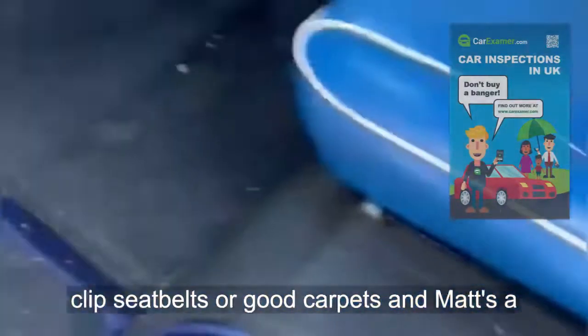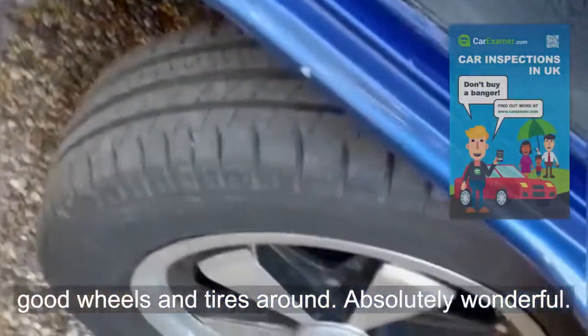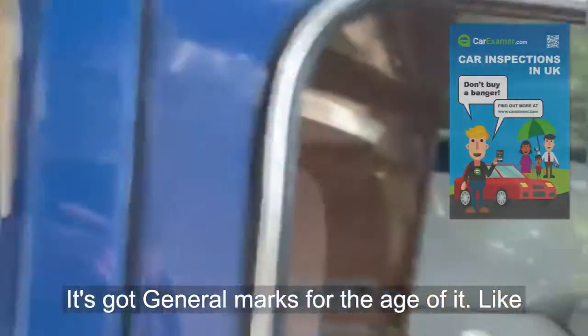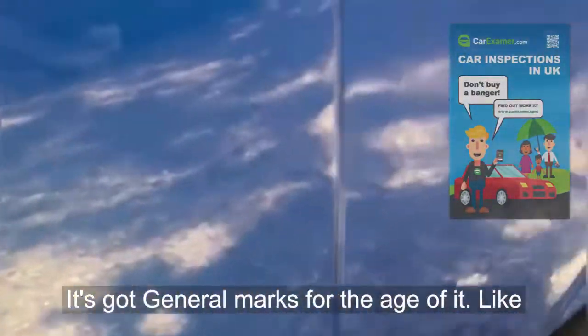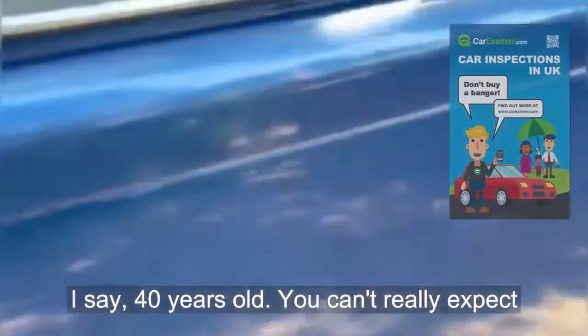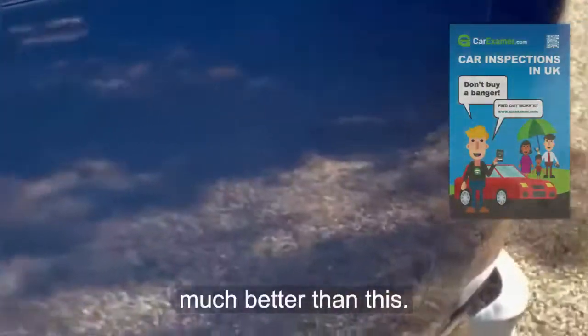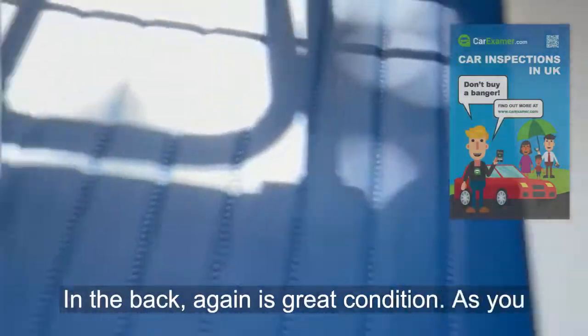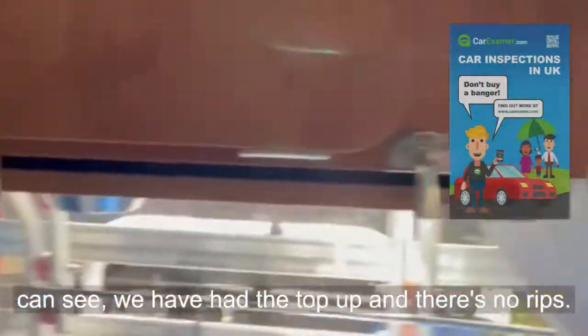Seatbelts are all good, carpets and mats are good, wheels and tires all around are absolutely wonderful. It's got general marks for the age of it, but at 40 years old you can't really expect much better than this. In the back again it's great condition.